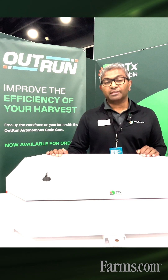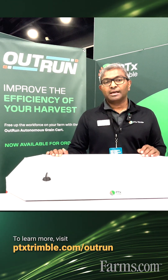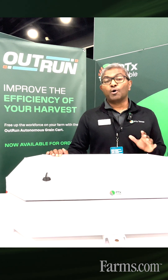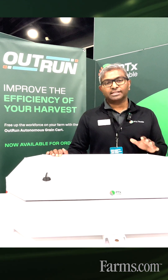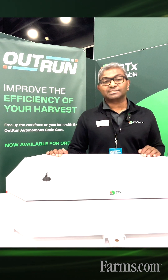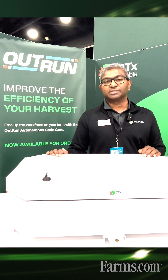To learn more information, either go to ptxtrimble.com/outrun or go to outrun.ag for more information. You can also contact your Precision Planting or PTX dealer to ask them how you can get OutRun on your system in 2025.